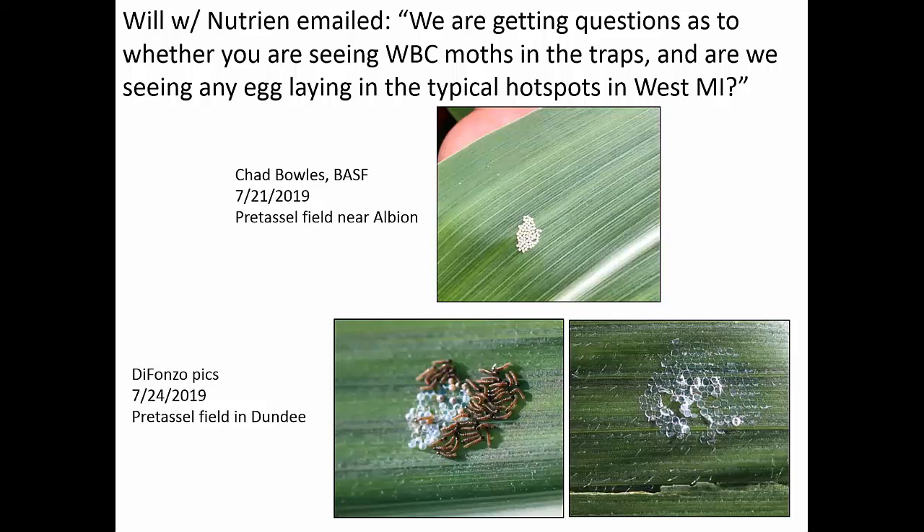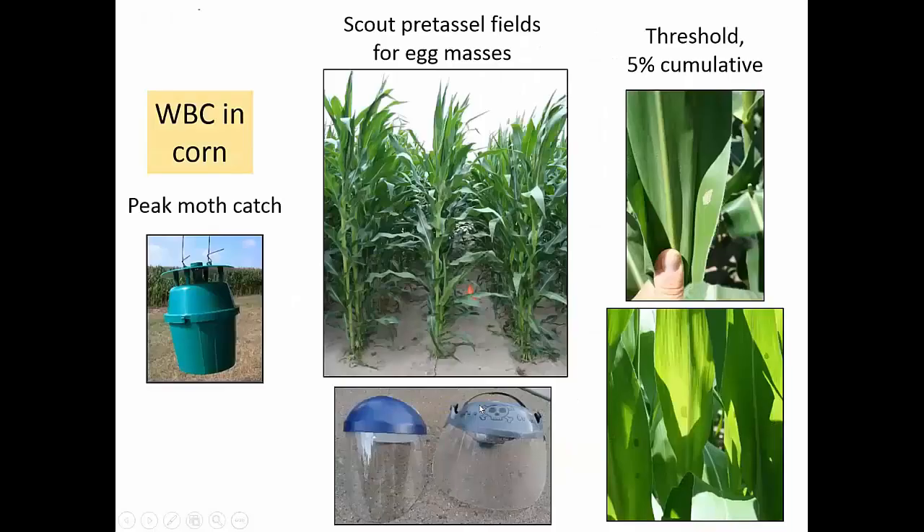When managing western bean cutworm in corn, trapping is key to find peak moth catch, and then you go into the pre-tassel fields. If you can hold that top of the plant and see that tassel in there, that's what they're really attracted to — maybe the smell of that fresh tassel. The egg laying is typically occurring on that top third of the plant. Always use a face shield if you have one — it makes you so much more accurate. You're looking for egg masses on the plant and simply counting the number of plants and egg masses to generate a percent infestation.